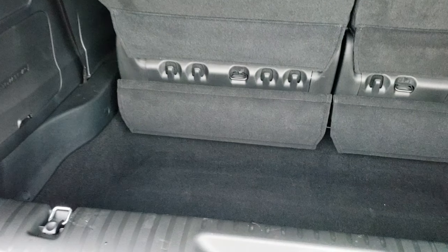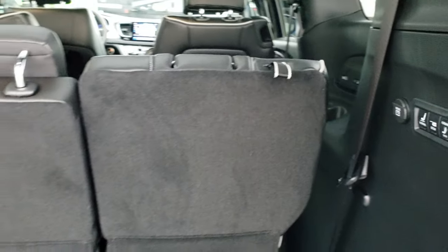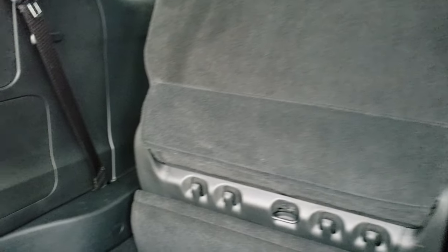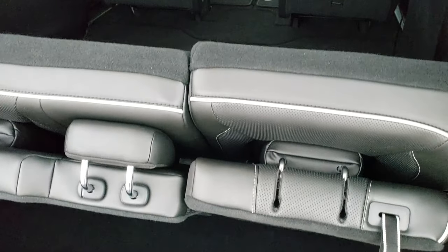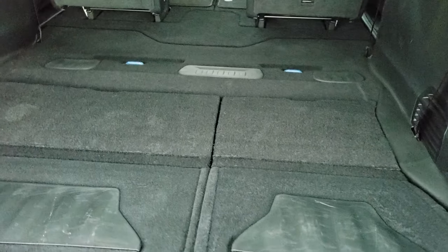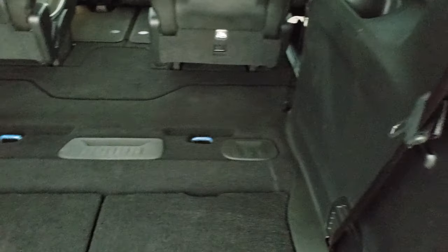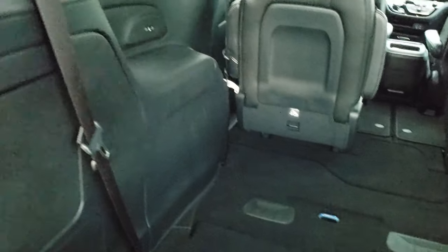The back storage area is very clean. These are power stow-down seats — you just press stow and they will power down for you. This one also has the stow-and-vac system. The seats go down nice and flat, giving you a nice flat storage area back here. To put them up, you just press normal and they'll go up for you.